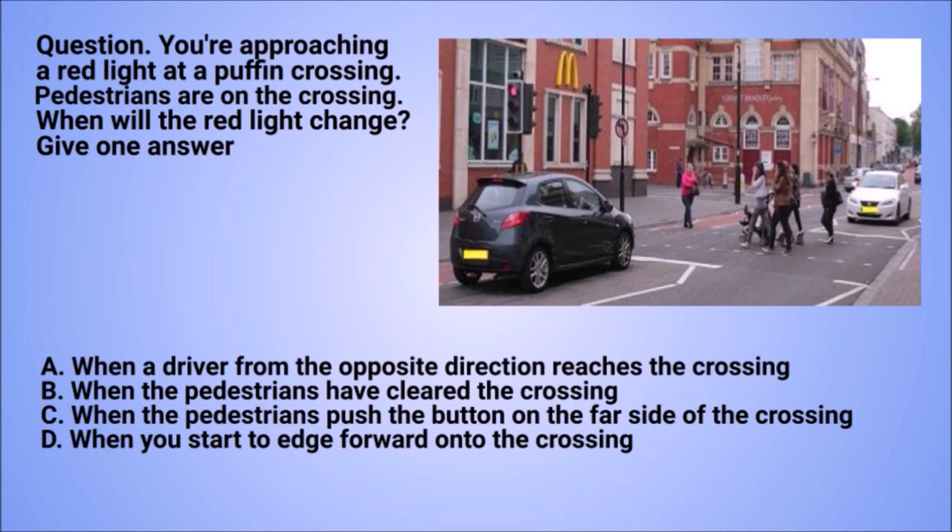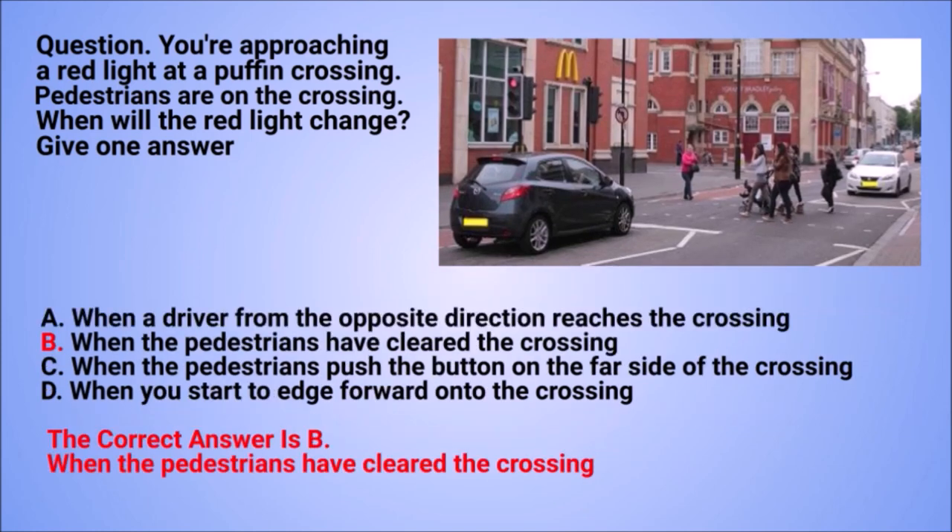Question: you're approaching a red light at a puffin crossing. Pedestrians are on the crossing. When will the red light change? Give one answer. A. When a driver from the opposite direction reaches the crossing. B. When the pedestrians have cleared the crossing. C. When the pedestrians push the button on the far side of the crossing. D. When you start to edge forward onto the crossing.